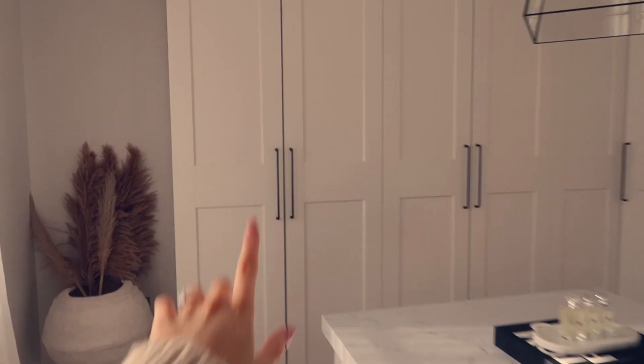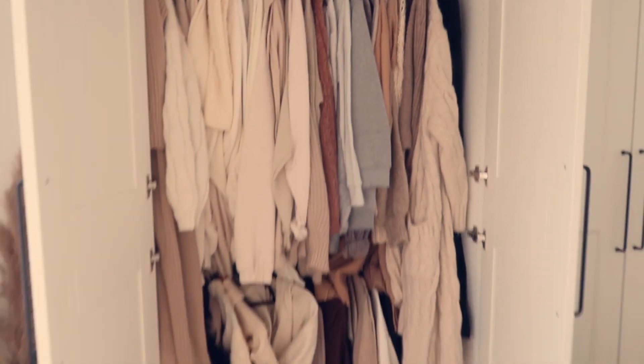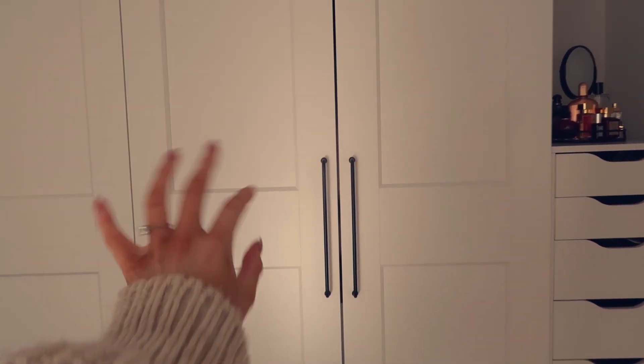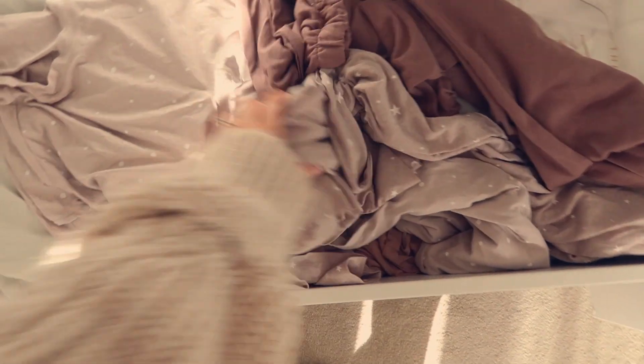My favourite thing about this room is it always looks tidy. This is your sign — if you're thinking about getting IKEA PAX wardrobes, get the doors. I toyed with the idea of having open rails, but I'm not organised enough for that. As you can see, it really needs a refresh. There are clothes in here I haven't worn in a long time, so I need to be ruthless today. These drawers are fabulous — they're so deep and fit so much in.